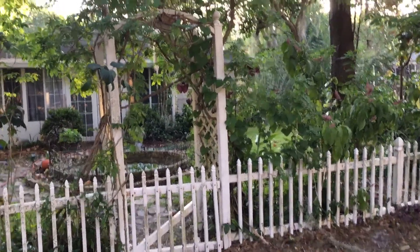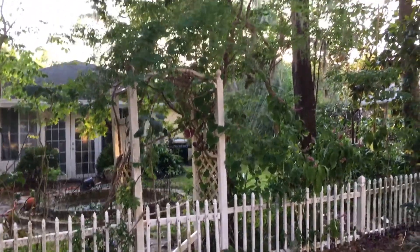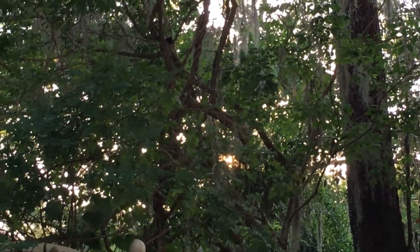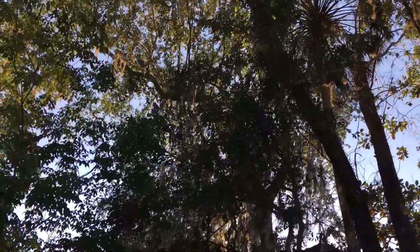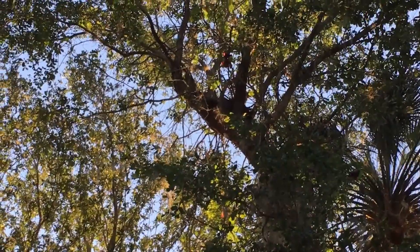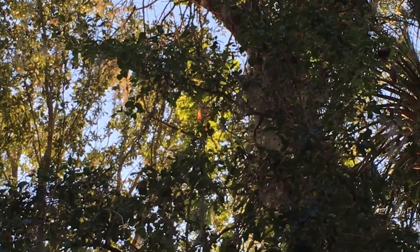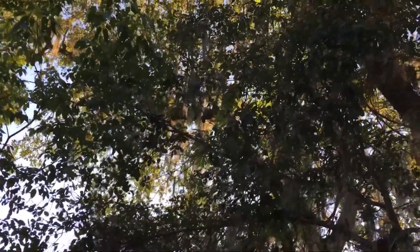This is the giant Dutchman's pipe and it's in full bloom. I want to show you how tall it is. It comes up on the arbor and you can see that vine right in here. I'm going to follow it all the way up the tree — it goes to the top of this tree. You can see it where it's blooming right there. You can see the red in the blooms. Right in the center, those red ones are the giant blooms and it's actually blooming the entire length.